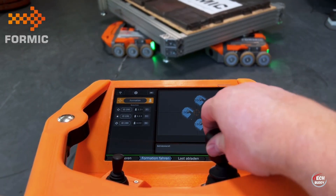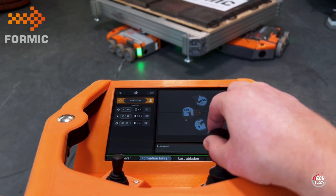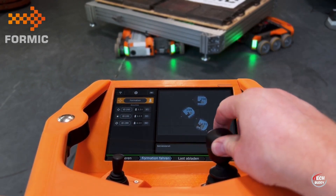Their efficiency not only meets, but exceeds the demands of today's bustling trade landscape, showcasing how advanced robotics can revolutionize and elevate the efficiency of cargo transportation on a global scale.